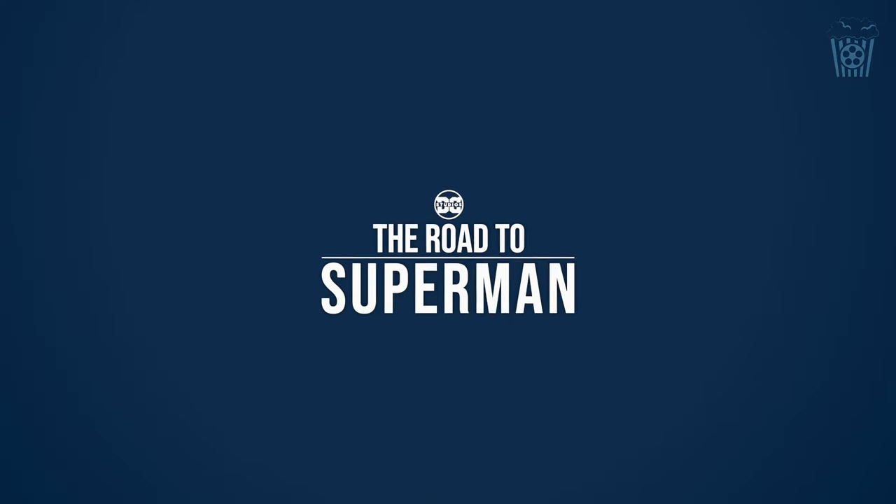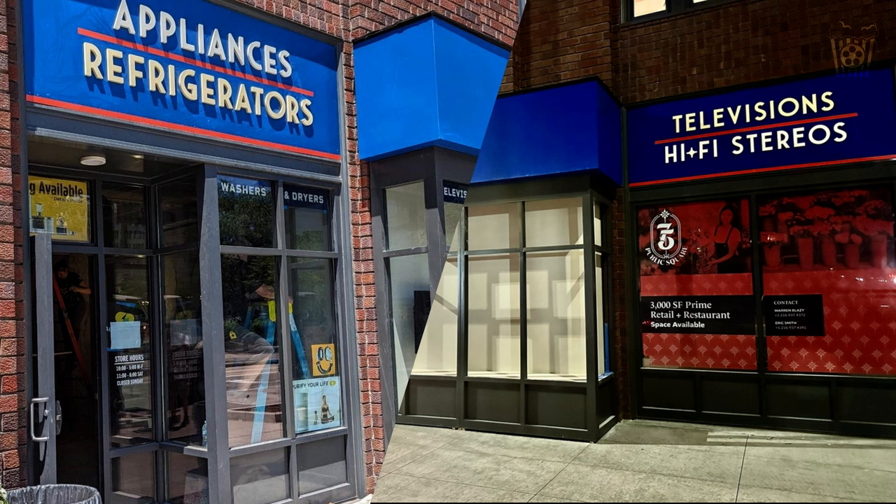Moving on to our second image, we have a shop with some very interesting names on the outside of it. Specifically, hi-fi stereos — which is not a very modern piece of technology — so for it to be labelled on the outside of the shop is kind of surprising.